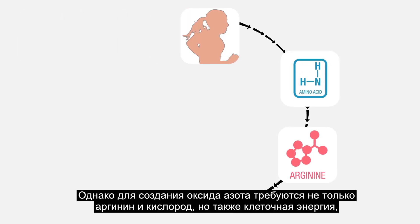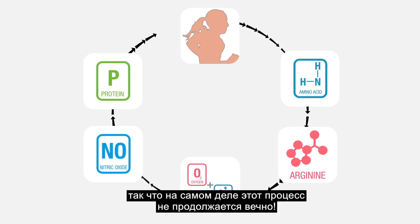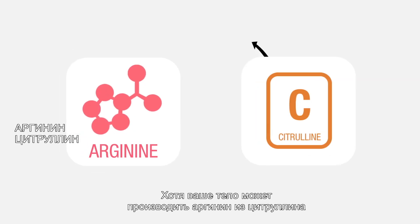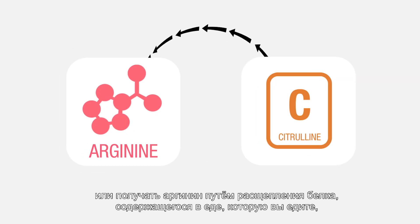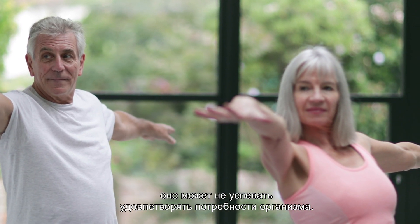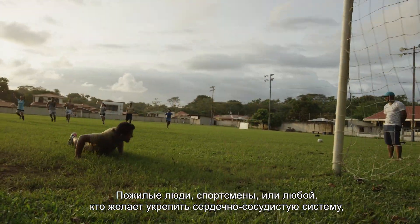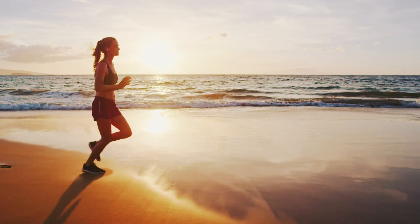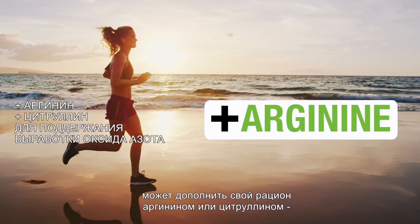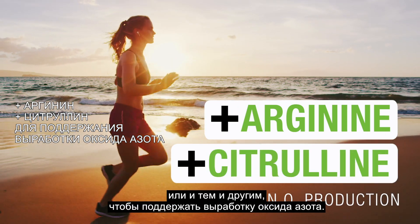However, making NO takes cellular energy too, not just arginine and oxygen, so the process doesn't actually go on forever. Though your body can make arginine out of citrulline, or derive arginine from the breakdown of protein in the food you eat, it may not keep up with your body's needs. Older adults, athletes, or anyone with an interest in cardiovascular health may choose to supplement their diets with arginine or citrulline, or both, to support NO production.